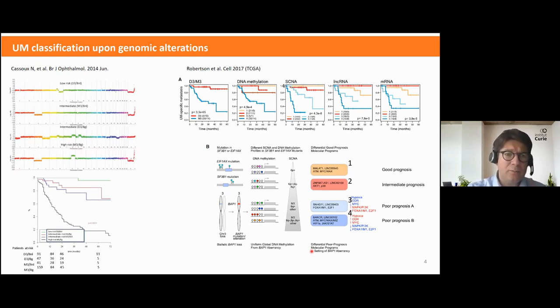Concerning genomic alteration, Nathalie Cassoux, our surgeon, published in 2014 an updated classification of UM based on genomic alteration and structural abnormalities concerning chromosome 3, chromosome 6, and gain of 8q. Depending on the loss of chromosome 3 and the gain of 6p and 8q, the outcome differs, and the highest risk is observed where monosomy 3 and gain of 8q are present.